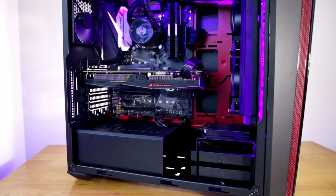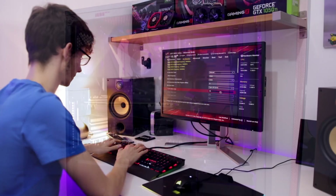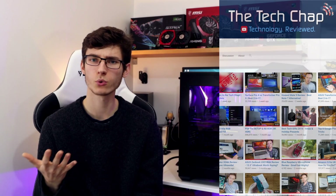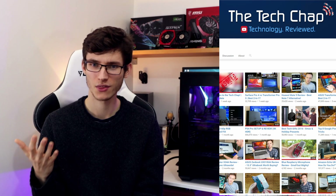Kaby Lake is finally here. I've got my hands on the i7-7700K and I've built an overclocked PC. This video is going to go through everything inside it, how I overclocked it past Intel's safe limits to get the absolute most performance out of this chip, but more importantly this is a head-to-head build guide with the Tech Chap, to see who can build and overclock the best i7-7700K system.